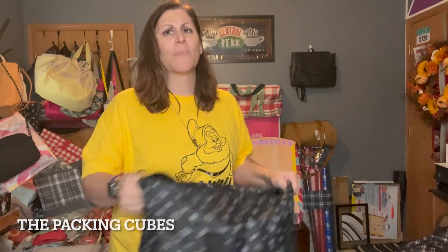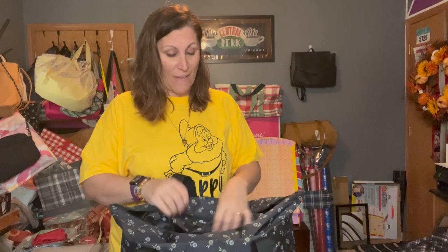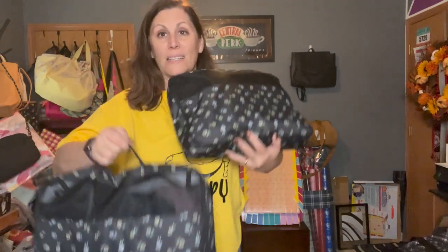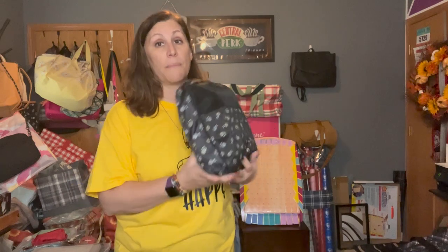The ones I really want to focus on are our packing cubes. You can see it's pretty full with a lot of stuff. This is our medium packing cube and this is our large packing cube — you can see a little bit of a difference between them.